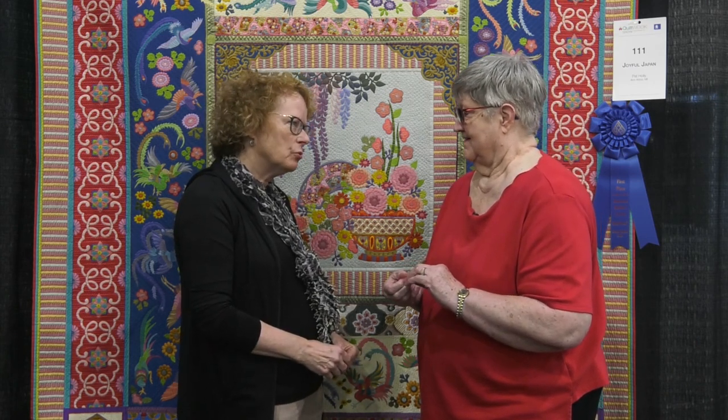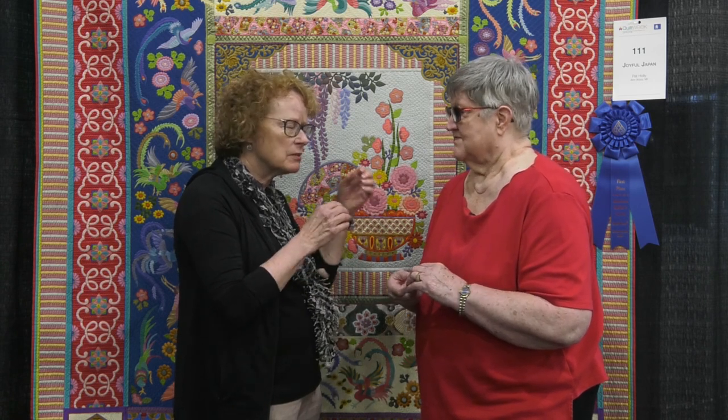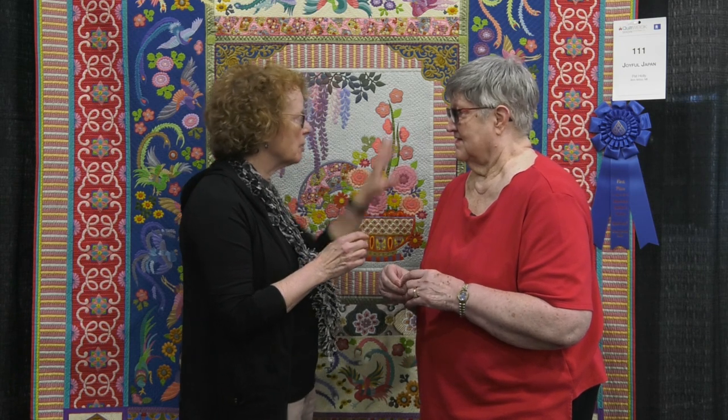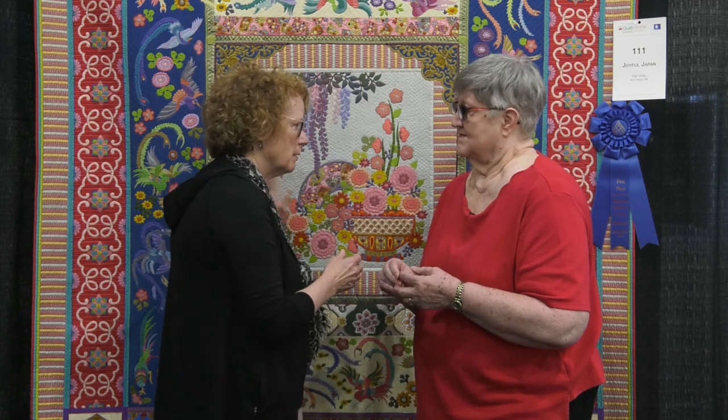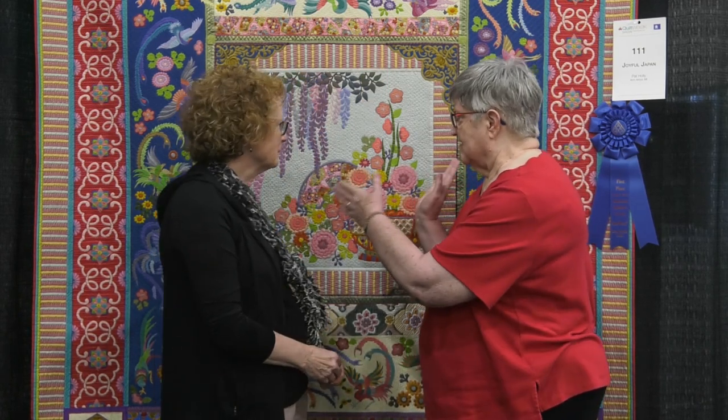You must have quite a collection of silk fabric. I do, but I tend to buy it in small quantities because it's a little pricey. When I'm starting a project like this, I need to make sure I have big pieces for the borders and the larger areas. This is a medallion quilt.